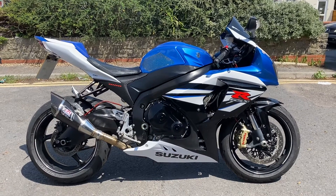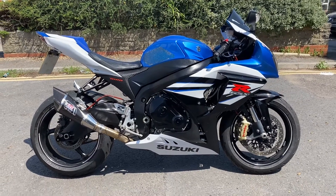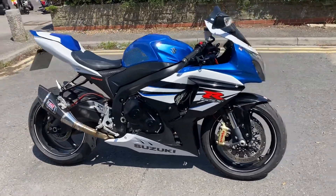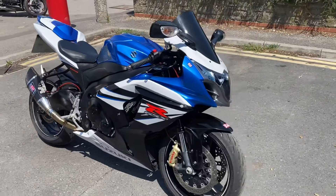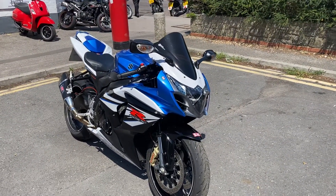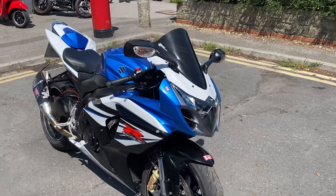Hi everyone, welcome to Sailor's beautiful 2014 Suzuki GSX-R 1000. It's covered just 13,000 miles. I'll walk you around the bike and show you all its panels, modifications, and bits and pieces.